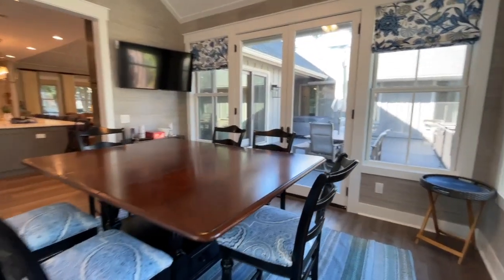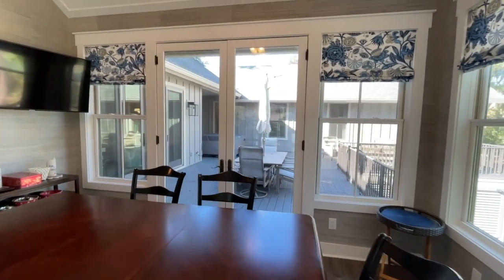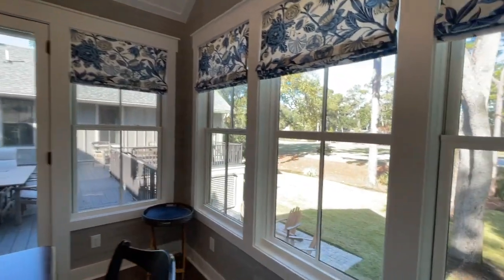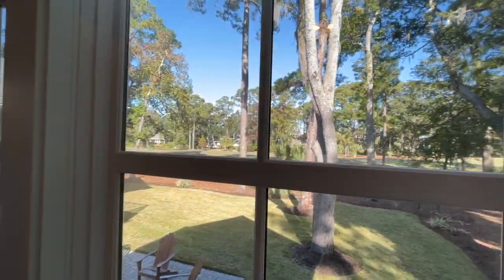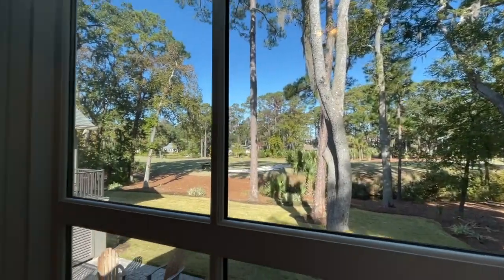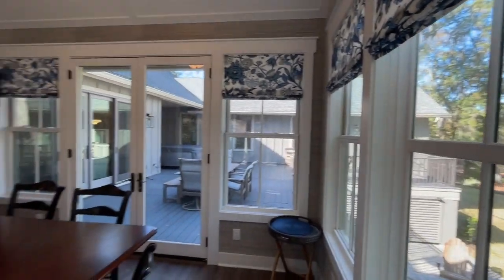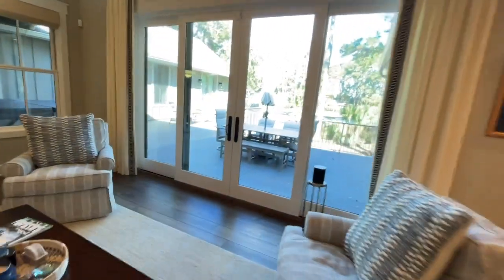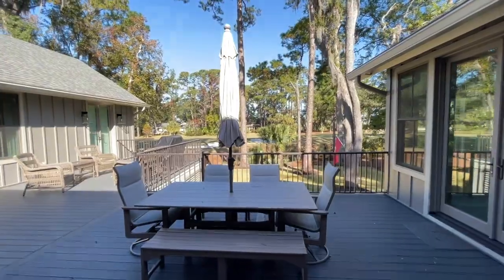You get a great view out onto the deck — you can see there's a hot tub and a great view right out to the 17th hole of the Sea Pines country club course. Let's go out to take in this great view.